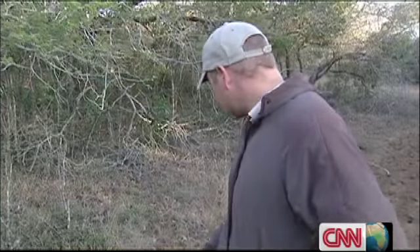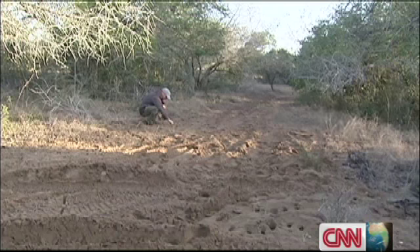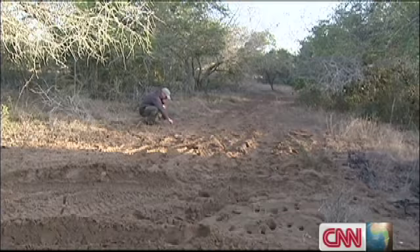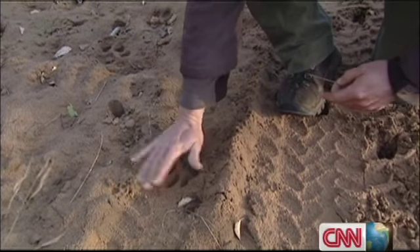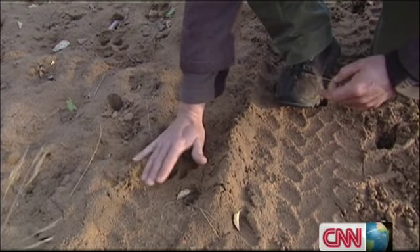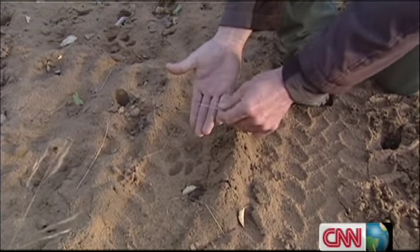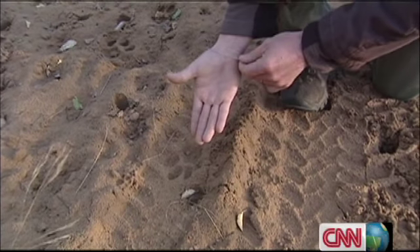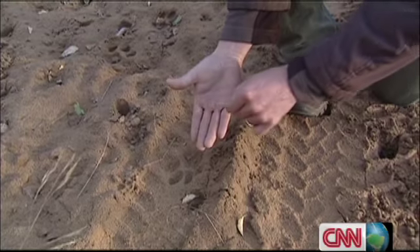These tracks here, no doubt, are male. You can see he's been walking up and down the road here, so obviously something has interested him in this area. I can see it's a male leopard track because of its size — it's a much bigger track than a female. I just measure my palm and hand against the track. A male leopard will take me up to this knuckle over here from the base of my palm. A female leopard track will fit inside my palm.